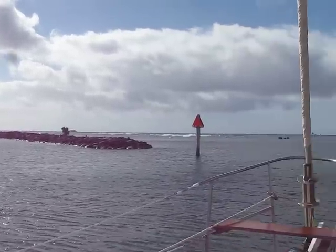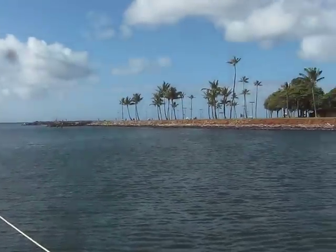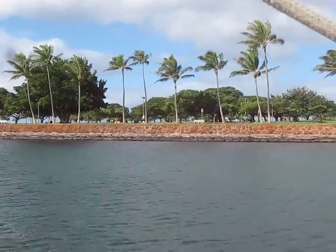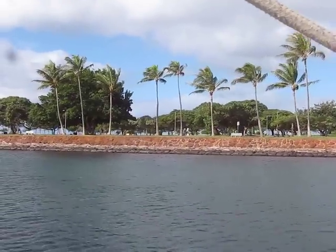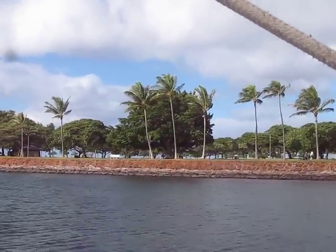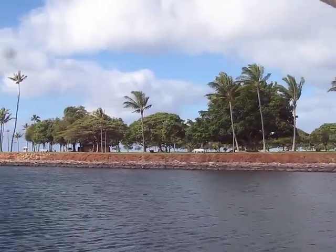Now as we come out of the harbor, over on this side is what they call Magic Island. It's a big huge place — kind of like Coconut Island in Hilo. It's a park with walking trails and fishing.